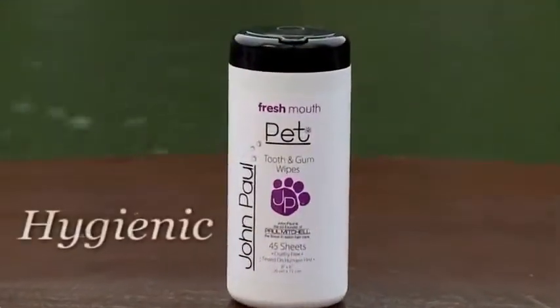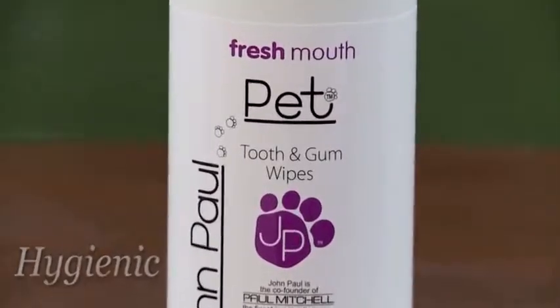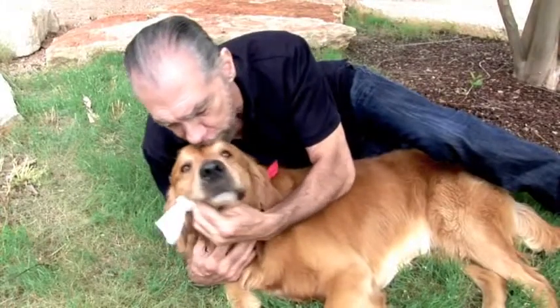Our pet tooth and gum wipes were formulated to help promote tooth and gum hygiene for your pet. These pre-moistened wipes are easy to use and leave your pet with minty breath and clean teeth.